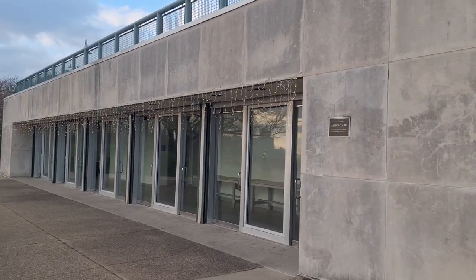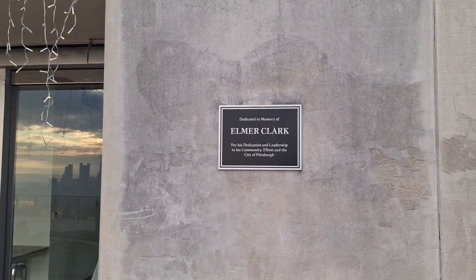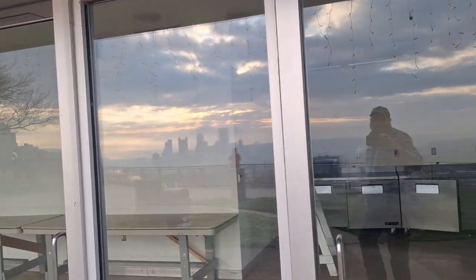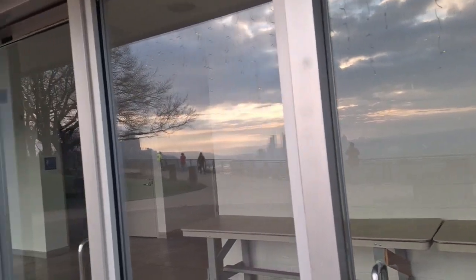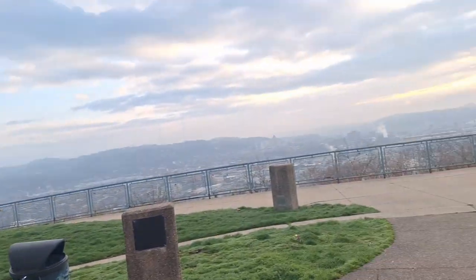I guess some kind of little administrative building — looks like the bathrooms are in there. Well, good job Elmer. I'm not sure what goes on in there. Somebody has to go to the bathroom — maybe I'll check and see if the doors are open.